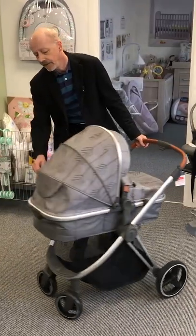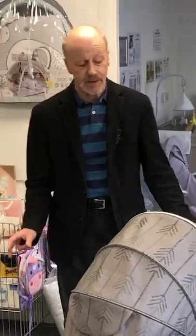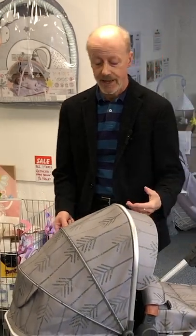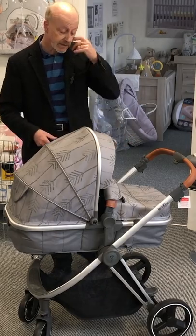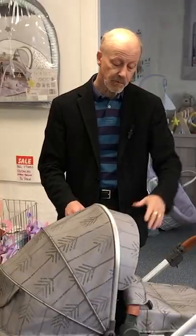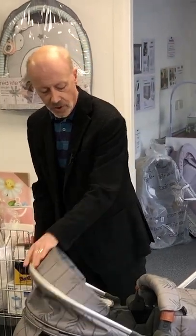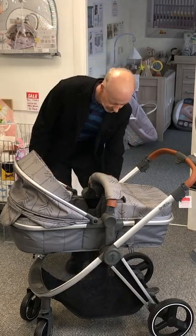The clever thing about this pram — part of how they make it affordable — is that the carry cot and the pushchair seat are the same unit. Later on, when you're moving baby out of the carry cot, this becomes the seat. You take the carry cot off with a couple of little buttons just under here.